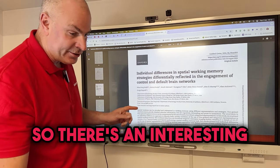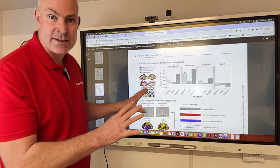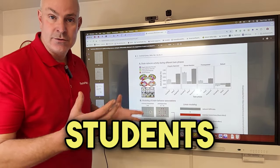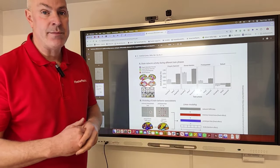There's an interesting graphic here on page eight, and what this is showing is how students are using different parts of their memory.